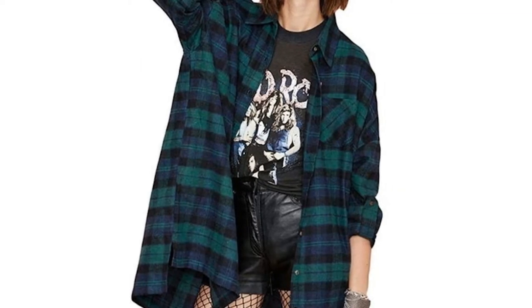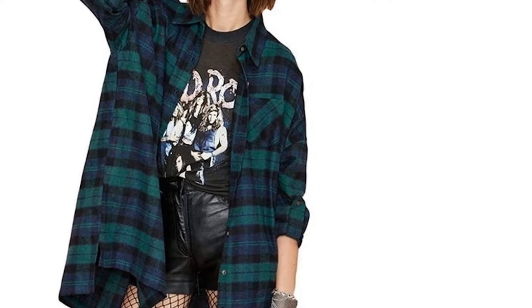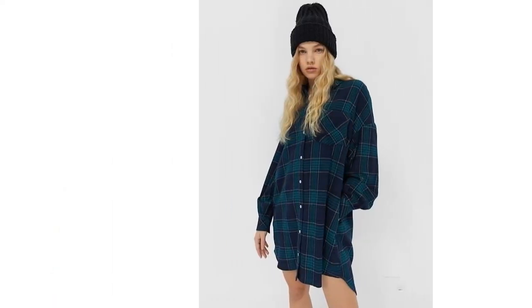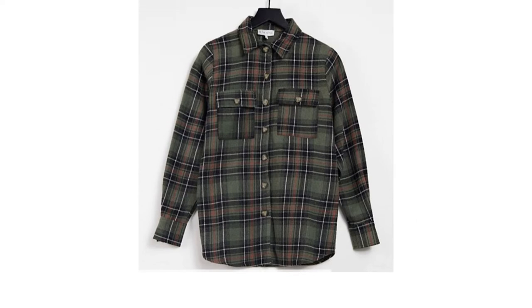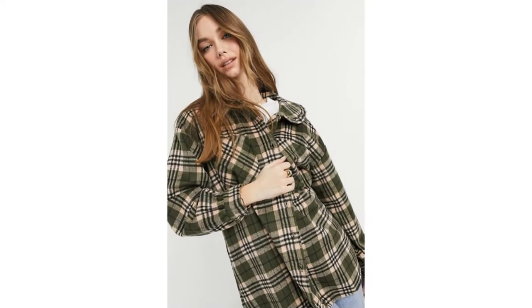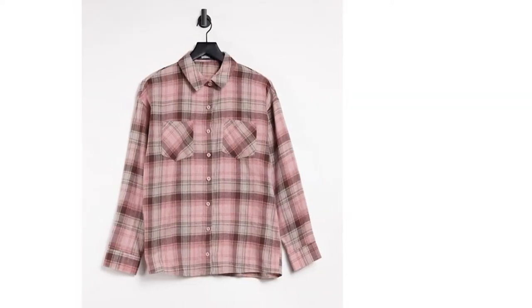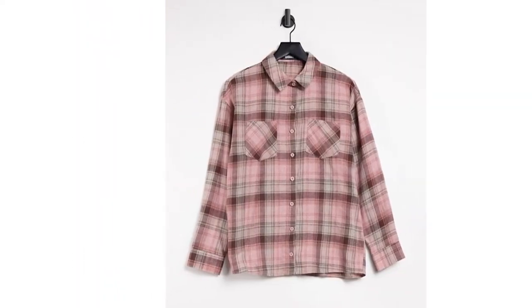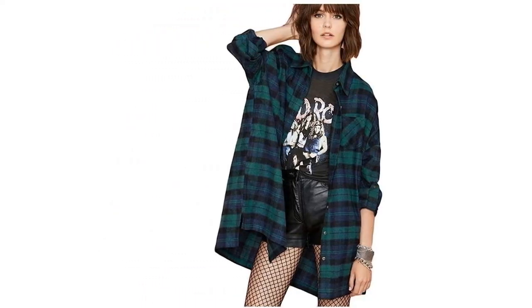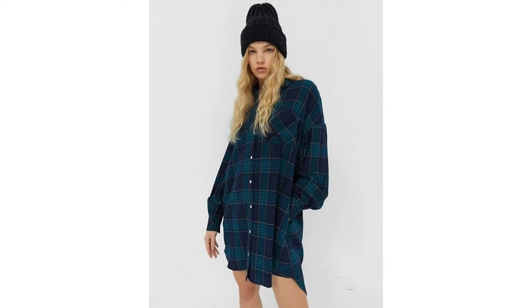It's no surprise that flannel shirts are so popular. They're comfortable and warm, which is a must with the cold UK weather. Whether it's a plaid shacket or a checkered shirt dress, they come in all kinds of colors, lengths and fabrics, too. That's why we've put together a handy guide to choosing the best flannel shirt to help you along. Don't miss our top 10 favorites, as we rank the best styles for women on Amazon and ASOS.